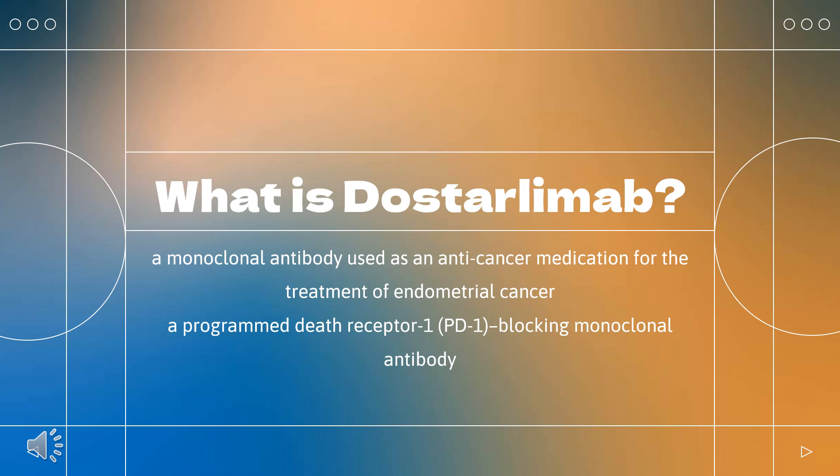Dostarlamab, sold under the brand name Jemperli, is a monoclonal antibody used as an anti-cancer medication for the treatment of endometrial cancer. Dostarlamab is a programmed death receptor 1 (PD-1) blocking monoclonal antibody. Dostarlamab was approved for the treatment of endometrial cancer in both the United States and the European Union in April 2021.